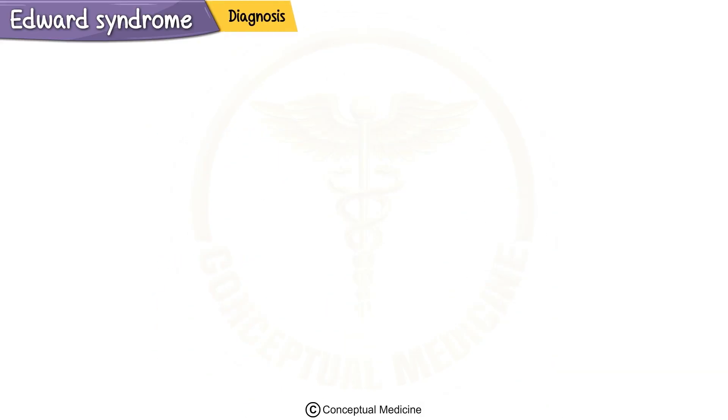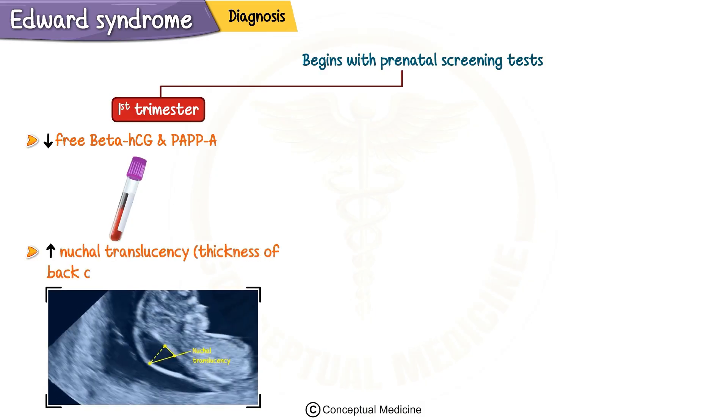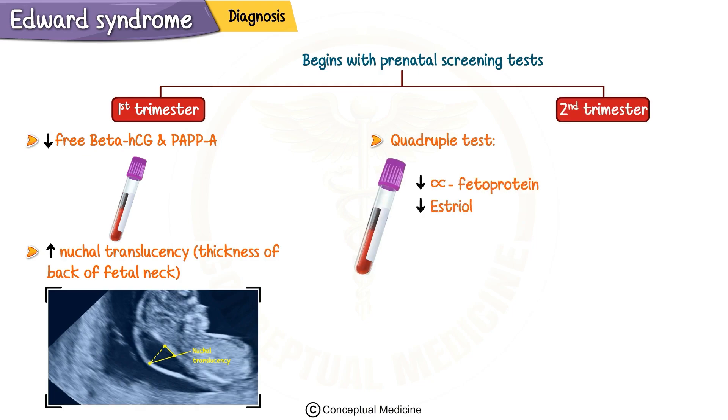Diagnosing Edwards syndrome typically begins with prenatal screening tests. In the first trimester, we look for low levels of free beta-HCG and PAPP-A, as well as increased nuchal translucency, which is the thickness of the back of the fetal neck. In the second trimester, the quadruple test shows reduced levels of alpha-fetoprotein, estriol, and human chorionic gonadotropin. Inhibin A may be normal or slightly reduced.